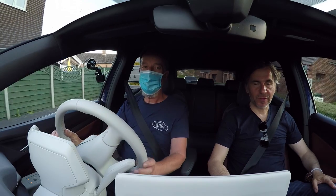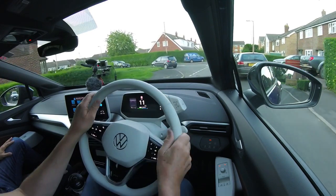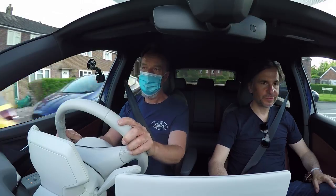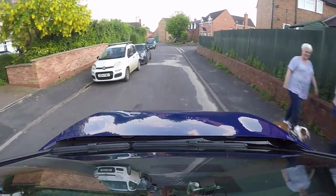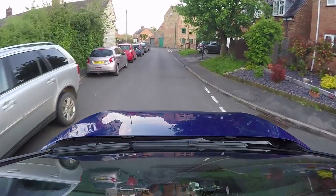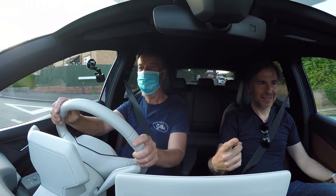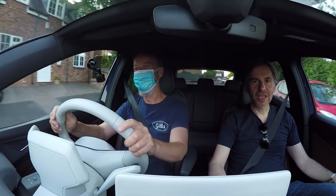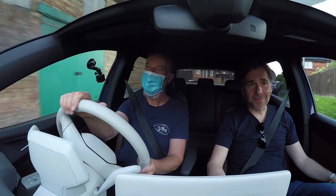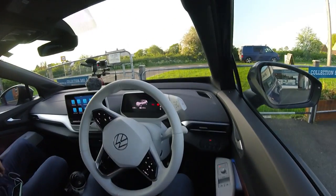We've got this light across the top of the dashboard that's meant to communicate with the driver. We've got voice control though. If you say 'Hello ID' — 'How can I help?' — 'I'm cold' — 'No problem, it will get warmer at the front left shortly.' It's kind of clever. You can try again: 'Hello ID' — sometimes it doesn't respond. Voice control isn't something to be dependent upon.